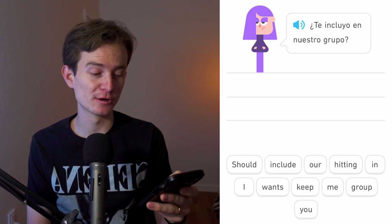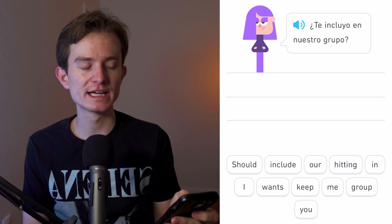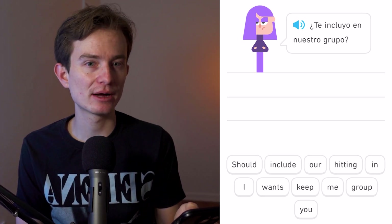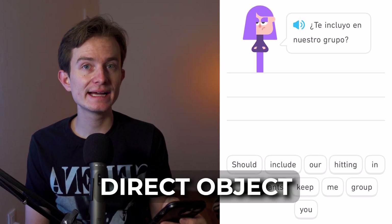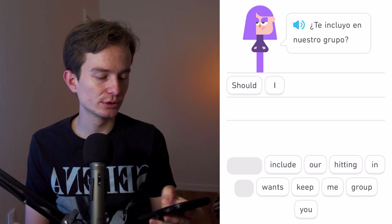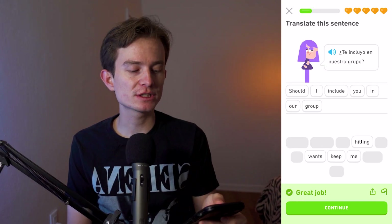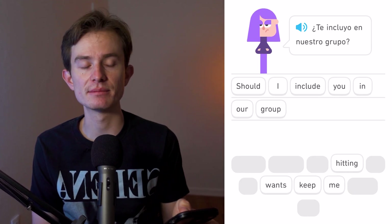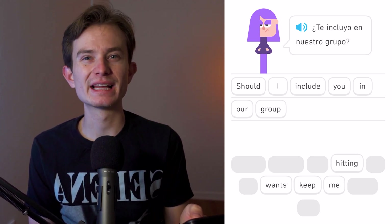Te incluyo en nuestro grupo — 'te' is what we call an indirect object pronoun, representing the person indirectly affected. As a question it means 'Should I include you in our group?' but as a statement — removing the question marks — it becomes 'I include you in our group.'